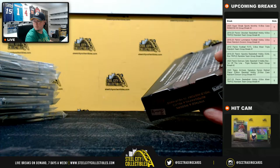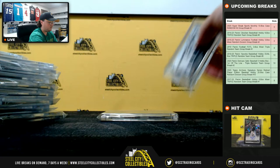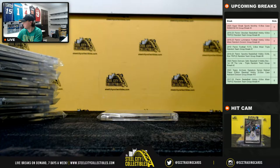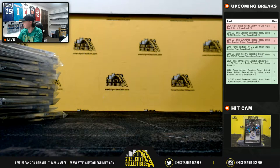And our final box here. Got a cut signature there: Darryl LaMonica. And our Pieces Relic is Hank Aaron on a 1950s model bat relic.